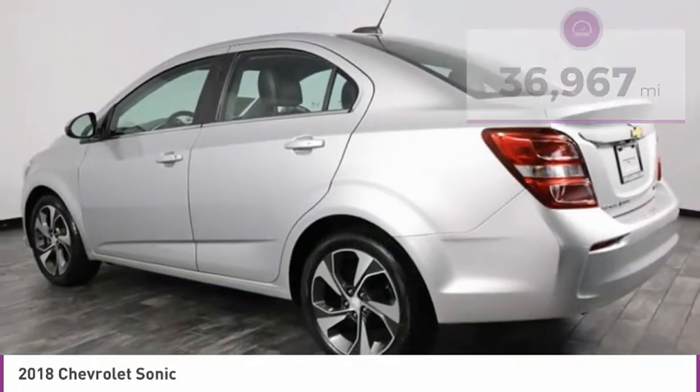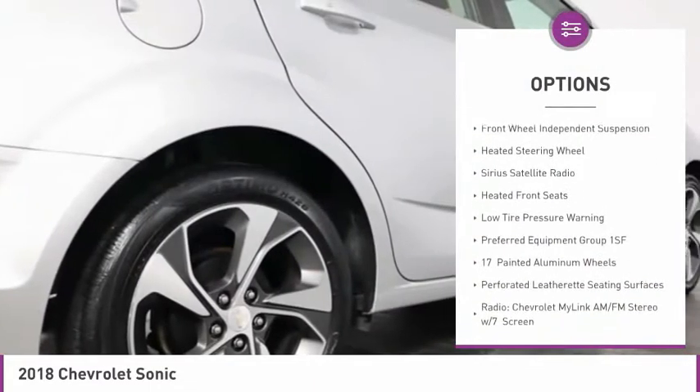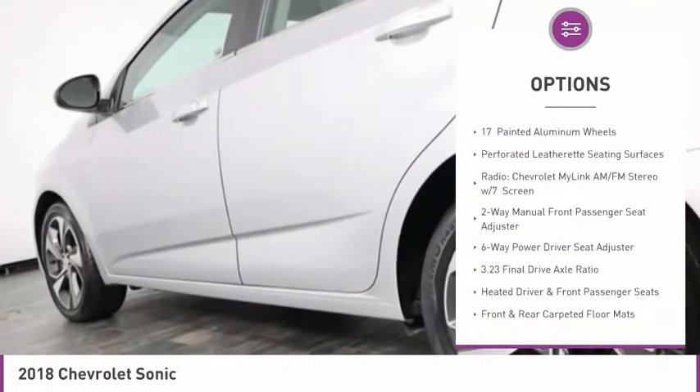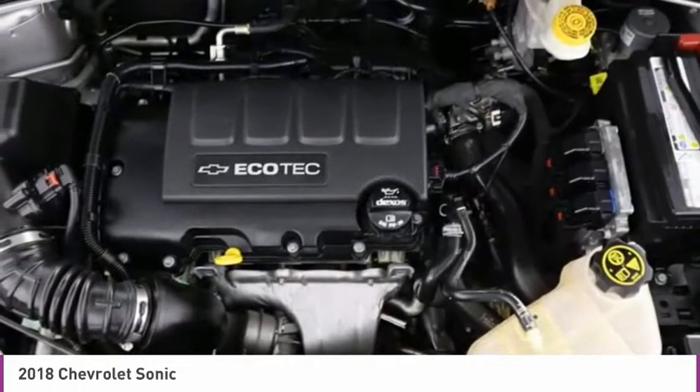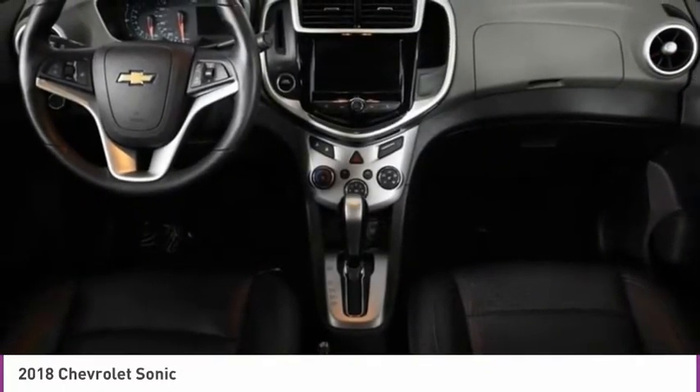Here are some of this vehicle's great options: touring suspension, electronic stability control, alloy wheels, brake assist, front license plate bracket, front wheel independent suspension, heated steering wheel, SiriusXM satellite radio, heated front seats, and low tire pressure warning.